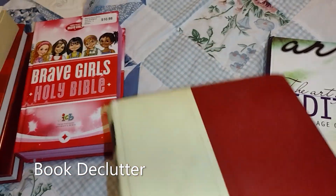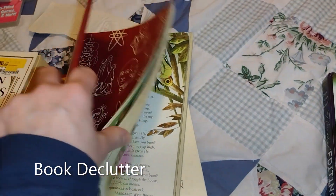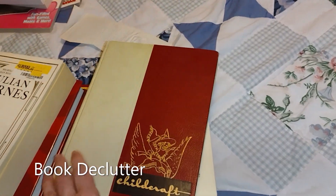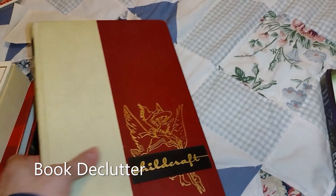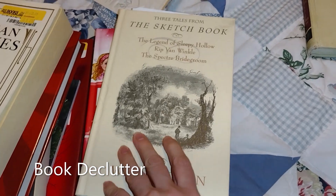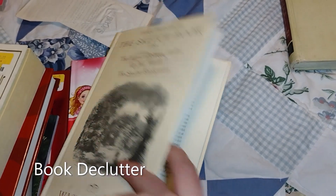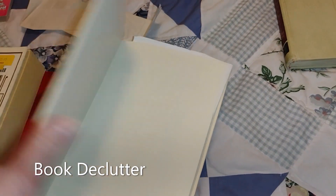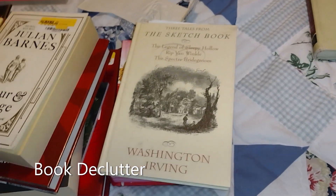Oh, this one — do you guys remember these? Childcraft. It has some really cool pictures and looks like maybe poetry. We won't look too much because we might get dinged with the copyright commenting, but I'll be keeping that one because I like the pictures. This one has The Legend of Sleepy Hollow, Rip Van Winkle, and The Spectre Bridegroom. I don't know if I've read The Spectre Bridegroom, but I know I've read the other two. I think I'm just going to let it go — it is a cool cover, but I don't think I need to keep it.